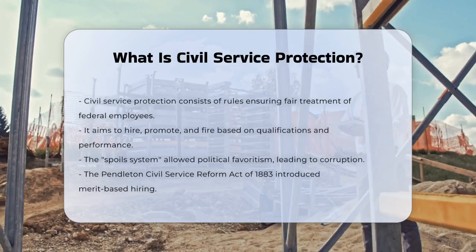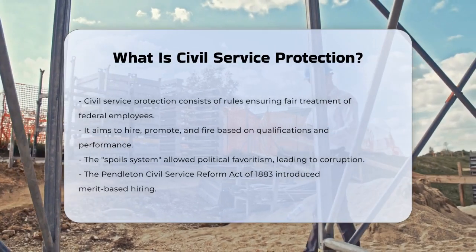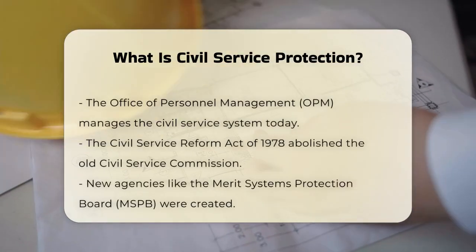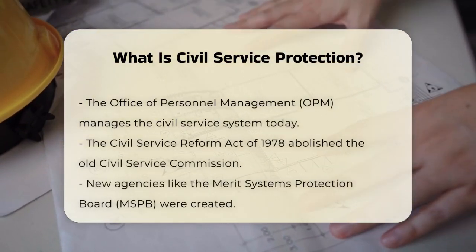To address this, the Pendleton Civil Service Reform Act of 1883 was enacted, introducing competitive exams and merit-based hiring to protect employees from political interference.